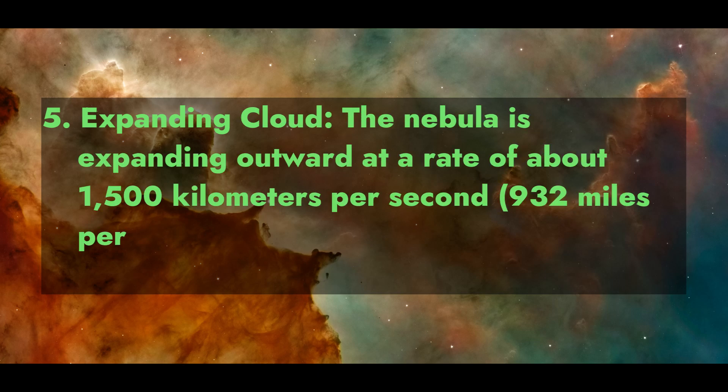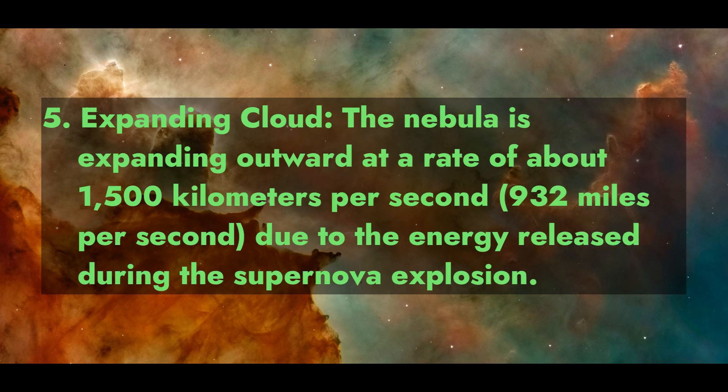Fact 5: Expanding Cloud. The nebula is expanding outward at a rate of about 1,500 km per second (932 miles per second), due to the energy released during the supernova explosion.